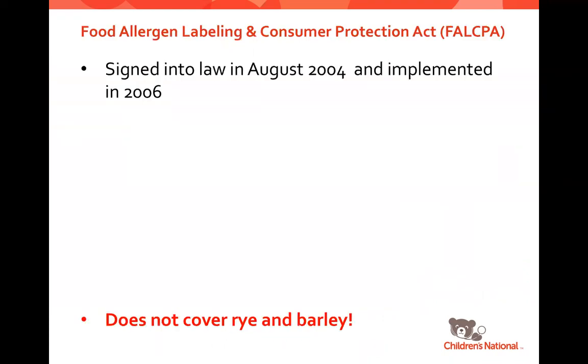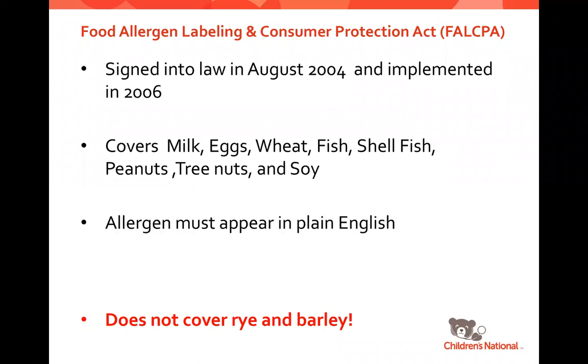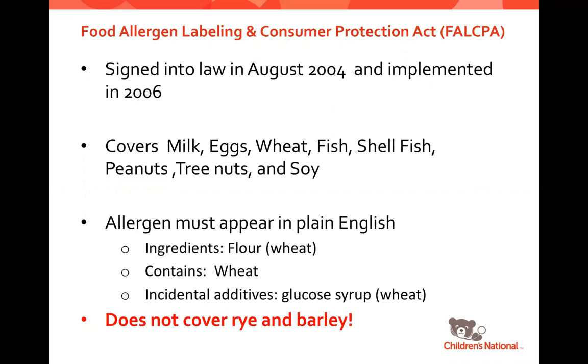There are laws that help us. The first is the Food Allergen Labeling and Consumer Protection Act, which we call FALCPA. This went into law in 2004 and was implemented in 2006, and it covers the labeling of milk, eggs, wheat, fish, shellfish, peanuts, tree nuts, and soy. These allergens must appear in plain language on the label — either in the ingredients list, in a 'contains' statement, or as an incidental additive in parentheses. However, this law does not cover rye and barley, because those two ingredients are not considered common allergens, which is why you must read the full ingredients label.